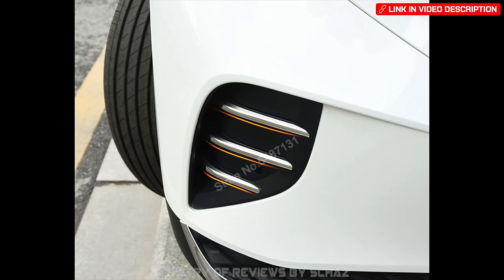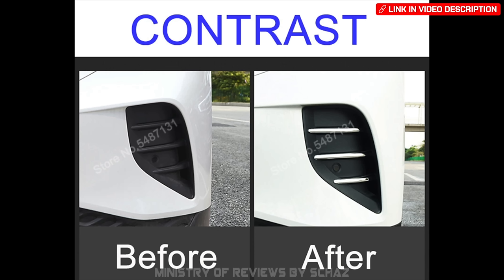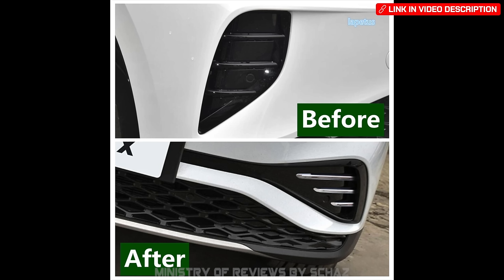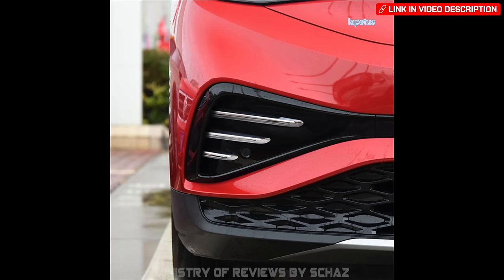For those who want to enhance the front look of their ID cars, there are fog lamp light trims — silver trim linings that go around the flaps in the fog light area. They look quite nice.